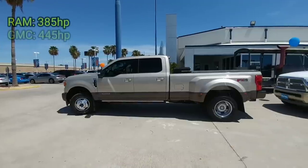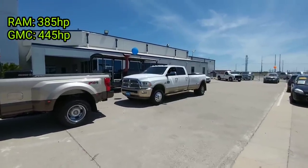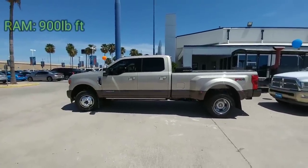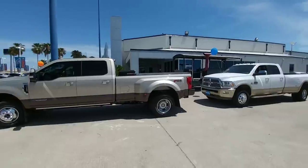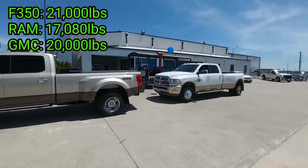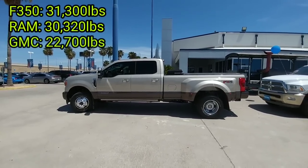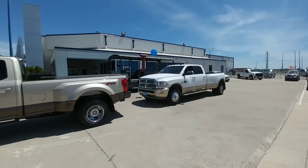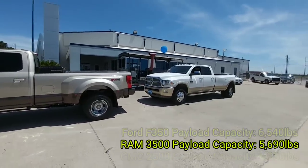The F-350 has 440 horsepower versus the Ram's 385 horsepower — and this Ram is equipped with the high output Cummins and the Aisin transmission. The F-350 has 925 lb-ft of torque versus 900 lb-ft on the Ram. Conventional towing is 21,000 lbs versus 17,080 lbs. Max gooseneck towing is 31,300 lbs versus 30,320 lbs. Turning radius on my truck is 57.8 feet versus 58 feet on the Ram.